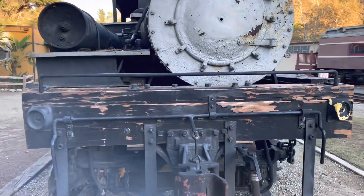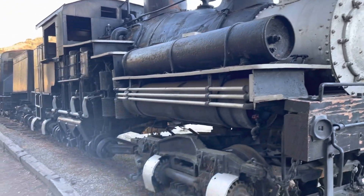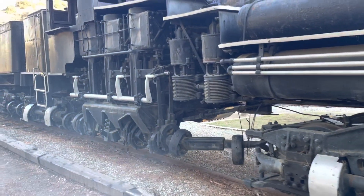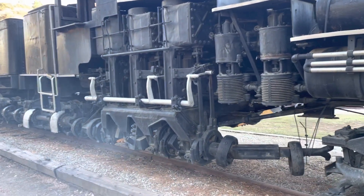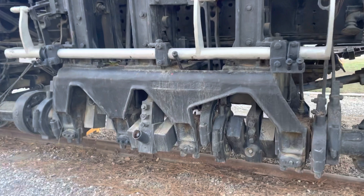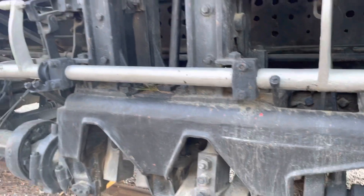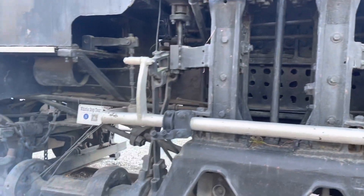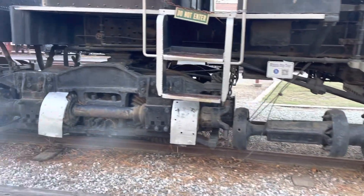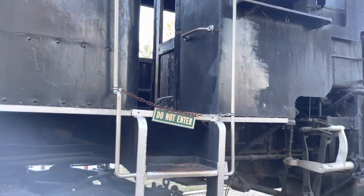It is a three-truck Shay, donated in 1955 by the Michigan California Lumber Company. You can see the standard Shay's offset boiler with all the cylinders on one side. The wheels are all geared and driven off a drive shaft. The cylinders come down to a gear at the bottom that powers the wheels, with all wheels having gears to the sides, and that shaft rotates to power the whole engine.